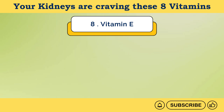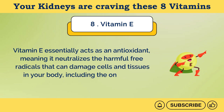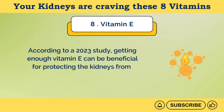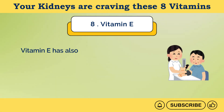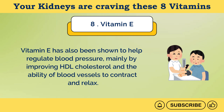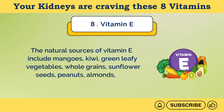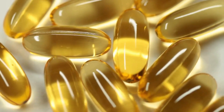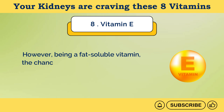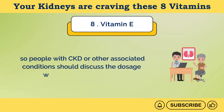Number 8: Vitamin E. Vitamin E essentially acts as an antioxidant, meaning it neutralizes the harmful free radicals that can damage cells and tissues in your body, including the ones in the kidneys. According to a 2023 study, getting enough vitamin E can be beneficial for protecting the kidneys from damage and may even help recover damaged kidneys. Vitamin E has also been shown to help regulate blood pressure, mainly by improving HDL cholesterol and the ability of blood vessels to contract and relax. Natural sources of vitamin E include mangoes, kiwi, green leafy vegetables, whole grains, sunflower seeds, peanuts, almonds, and vegetable-based oils. The recommended amount of vitamin E for adults is 15 mg per day. However, being a fat-soluble vitamin, the chances of toxicity from long-term supplement use are still present, so people with CKD should discuss the dosage with a healthcare expert.